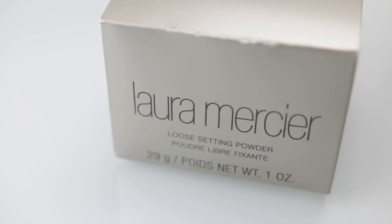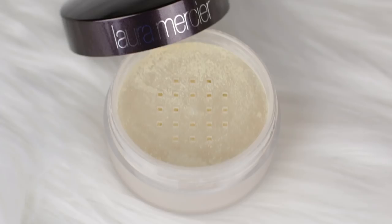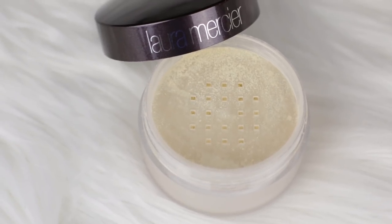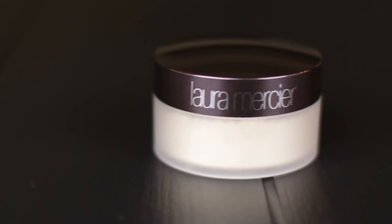The Laura Mercier is described as a silky lightweight setting powder that applies evenly and blends effortlessly. It creates a modern matte finish that works for all skin tones. It has a soft focus effect that blurs fine lines and imperfections and doesn't settle into pores.